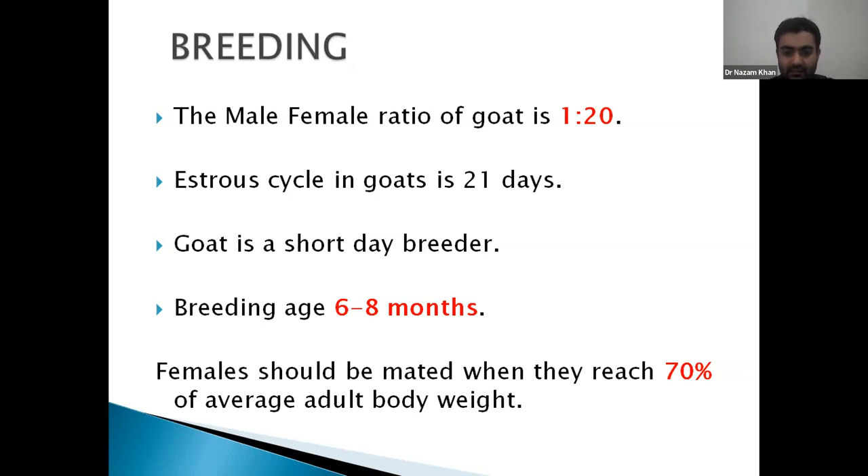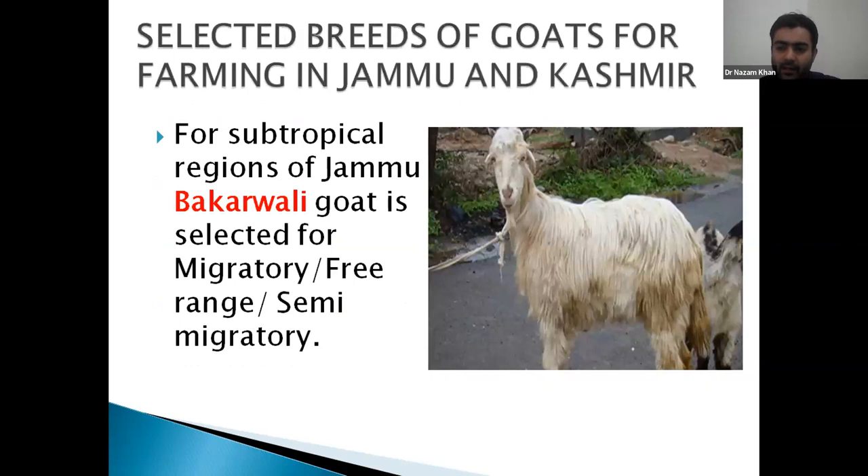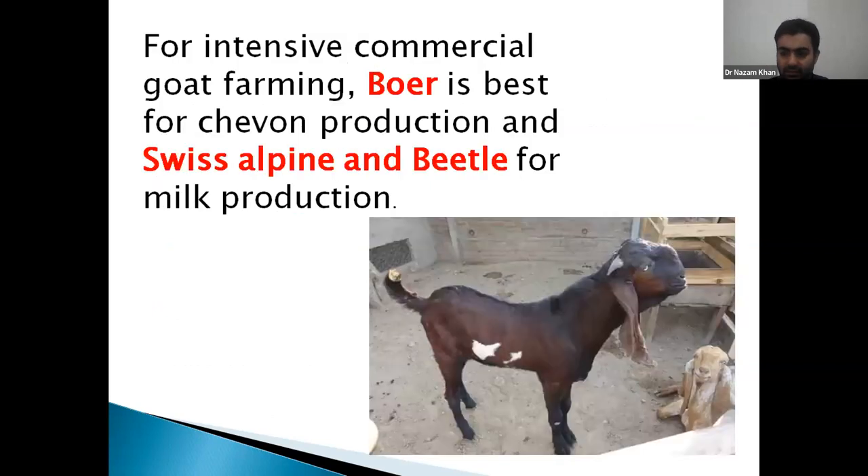The breedable age is six to eight months. There are two types of rearing systems in J&K: the migratory route, in which in July-August people take their small ruminant livestock to highland pastures and return in October; and the stall-rearing system. In stall rearing, the Gujrat breed is best for meat production, whereas Swiss Alpine and Beetal are used for milk.